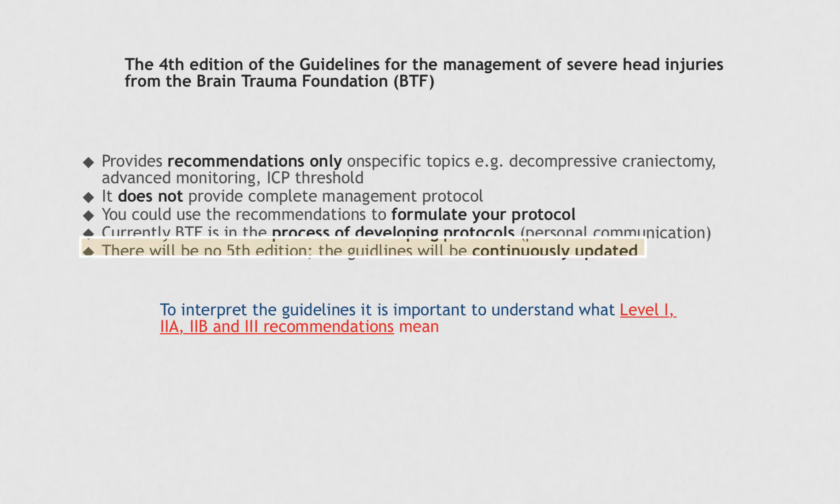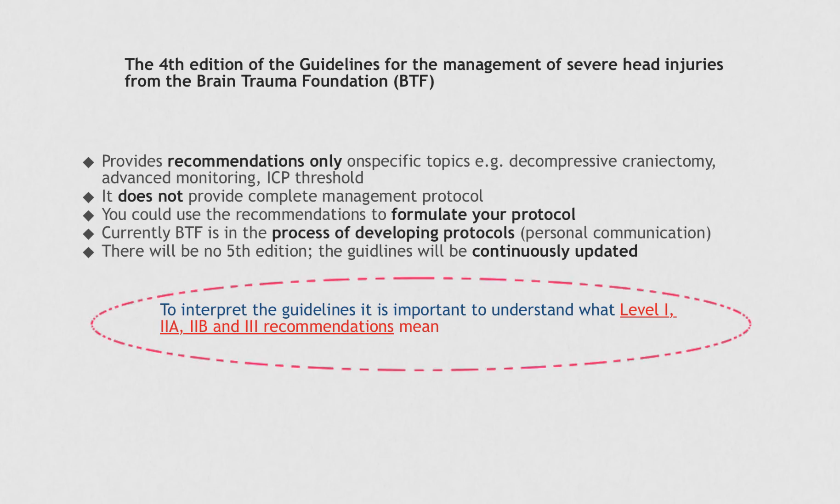Another break from the past is that there will be no future fifth edition of the guidelines. Instead, the guidelines will be updated and published on their website as new research becomes available. The most important aspect of this presentation is that when you interpret the recommendations in the BTF guidelines, you carefully look at the level of recommendation and understand what is meant by Level 1, Level 2A, Level 2B, and Level 3 recommendations.